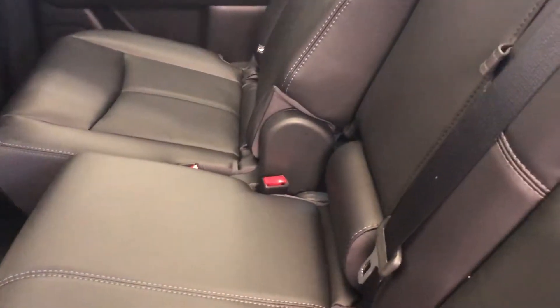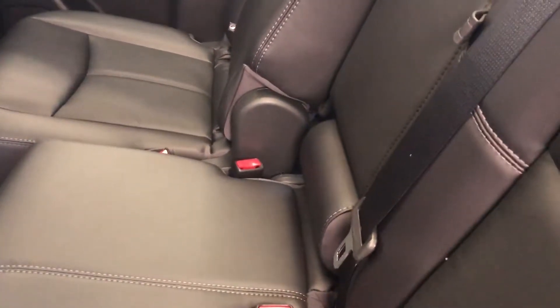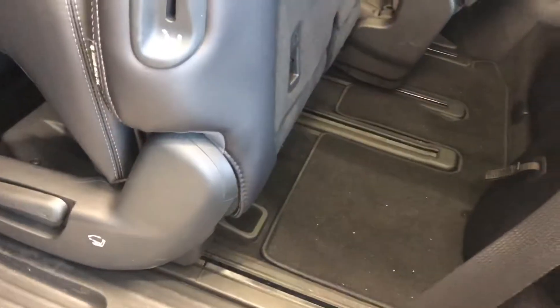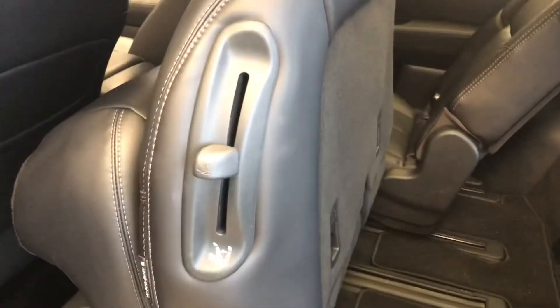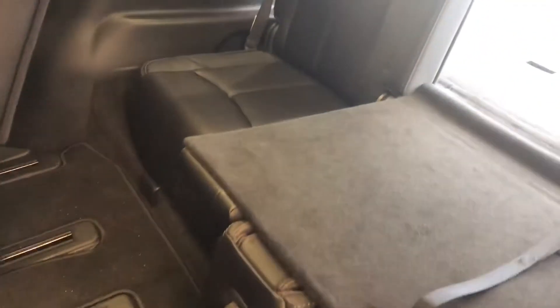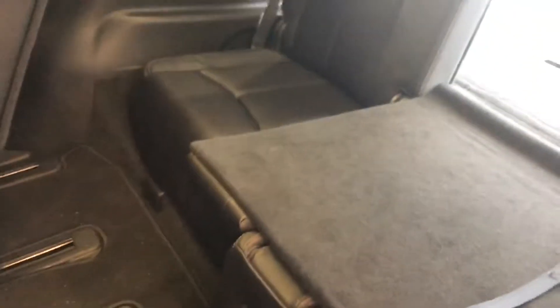The second row of seating is a 60-40 split. These seats will fold down and move forwards for ease of getting into the third row. I've slid one part of the second row forward to show you the ease and the room to get into the third row.